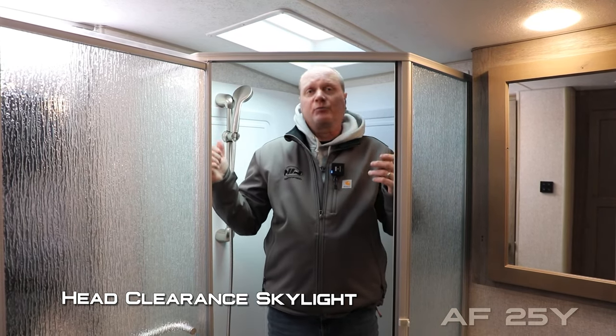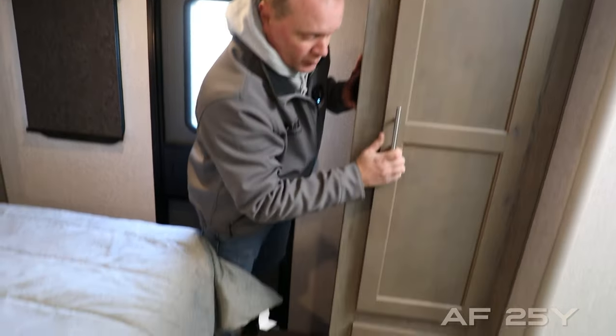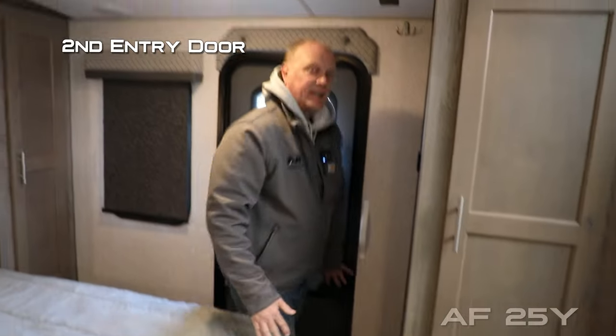As you can see, I'm six foot two and I have plenty of room to move around in here. The bedroom features a huge wardrobe with storage drawer, and also the second entry door that allows private exit and entry into the bedroom.